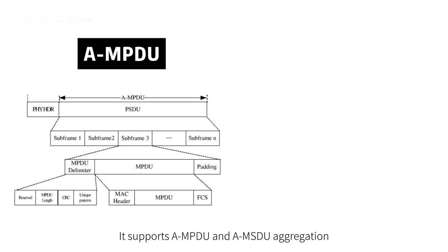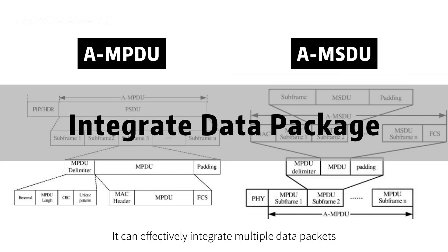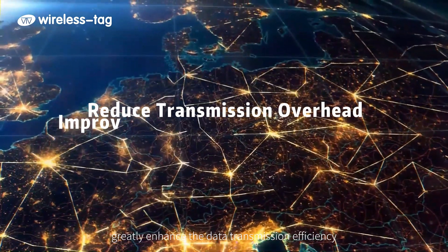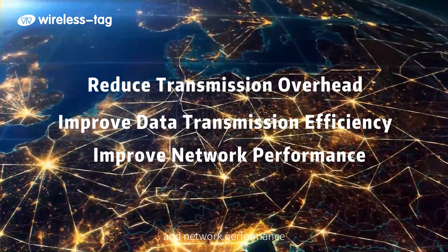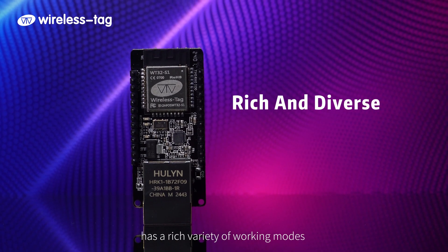The module supports AMPDU and AMSDU aggregation, which can effectively integrate multiple data packets, significantly reduce transmission overhead, and greatly enhance data transmission efficiency and network performance.